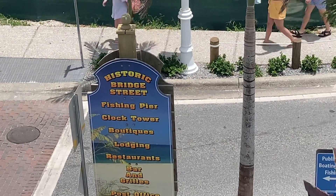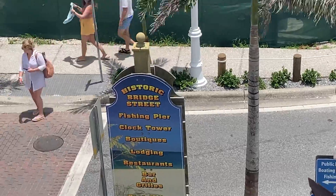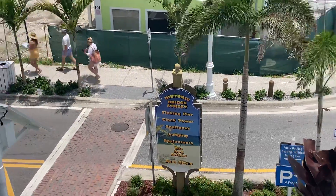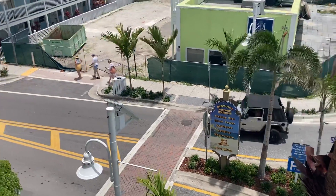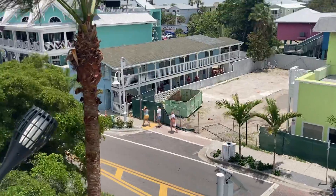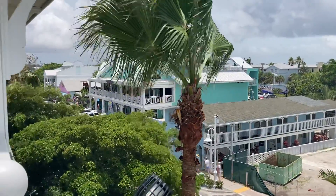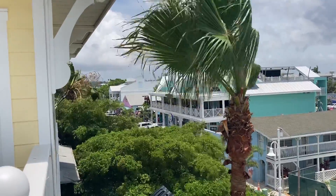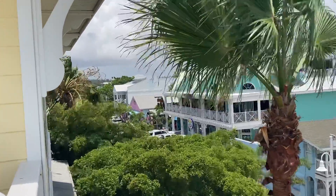We're looking down historic Bridge Street on Anna Maria Island. The tourists are out and about shopping. We're going to get some sun time in. There's the Daiquiri Deck. You can just about make out the water on the far side at the end of Bridge Street — if I zoom in here you might be able to see it.